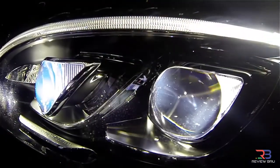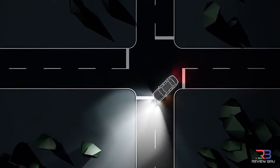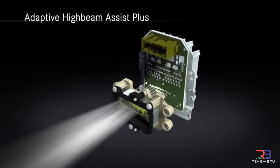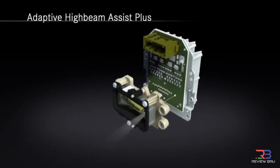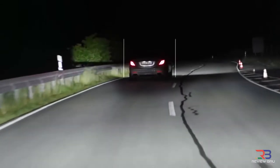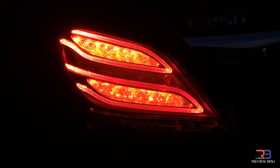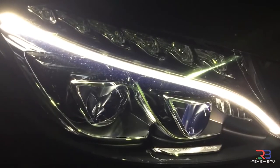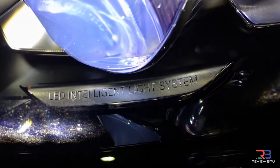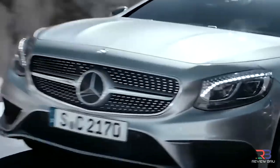Say goodbye to replacing light bulbs. On the Mercedes-Benz S-Class Coupe, replacing the old array of bulbs is an incredible array of approximately 500 LED lights. These new lights do everything, including providing nighttime road illumination, interior lighting, bringing life to the instrument panel, and can be found under the hood and in the trunk.